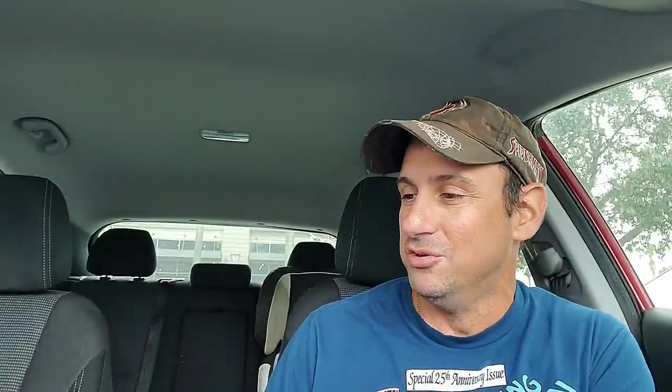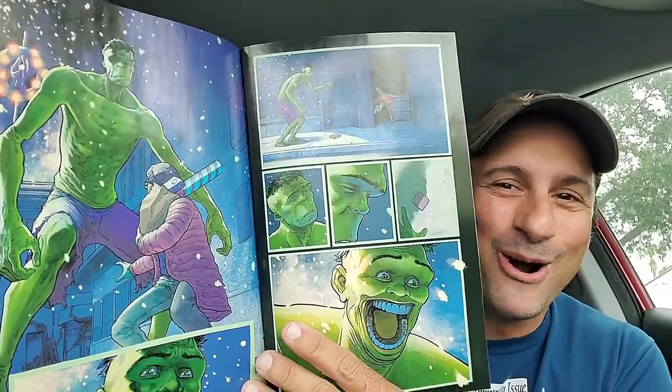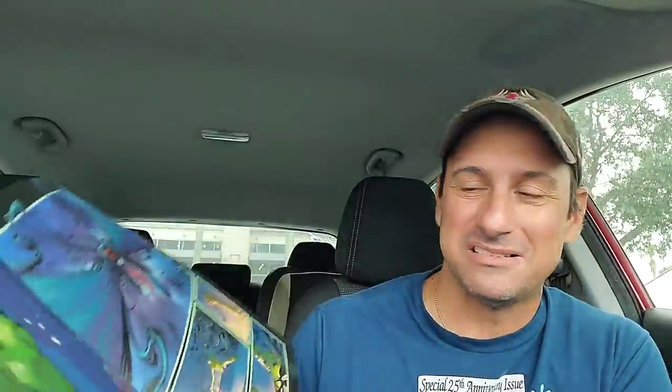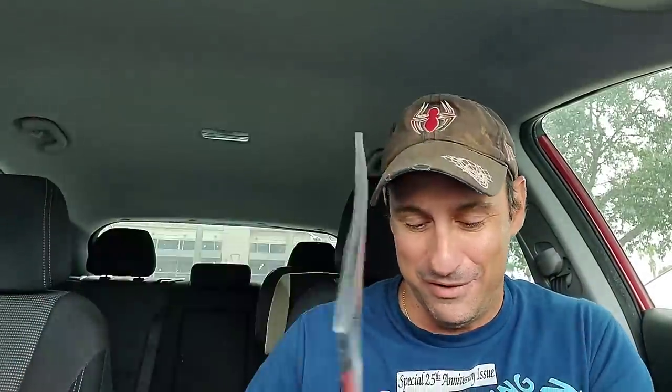Next is another King in Black tie-in — we have the Immortal Hulk. I heard this is a silent issue, which is interesting. What is up with that artwork? That's crazy stuff. But it does tie in, and it looks like Hulk is doing battle against symbiotic creatures. So we'll see what Immortal Hulk has to offer.